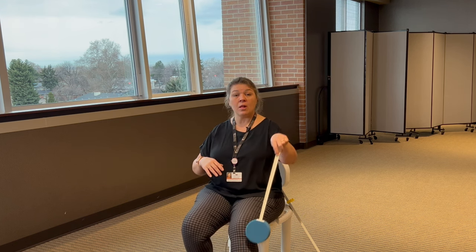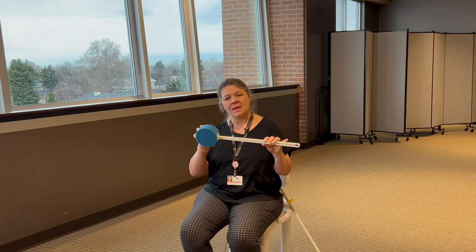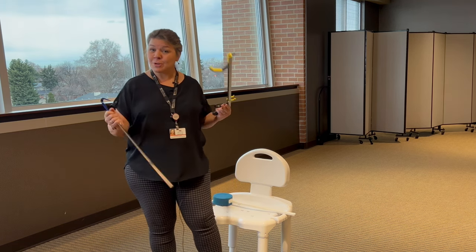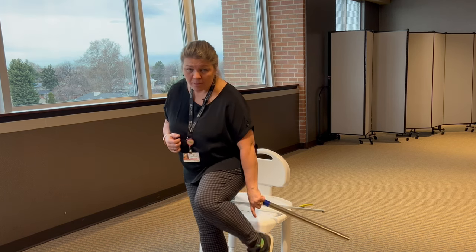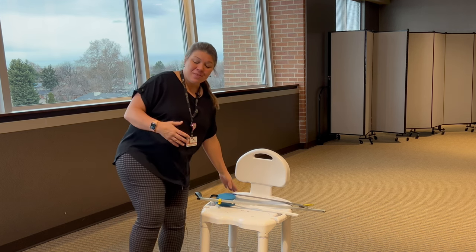The long-handled sponge is super helpful, especially when you only have one hand. You'll be able to use your hand a little bit, but not with certain motions. The long-handled sponge lets you sit down and reach all areas without twisting or hurting anything. You can get these for just a couple of dollars at Walgreens, Walmart, and similar places — just a long handle with a loofah at the end. Another great item is the long-handled shoe horn, which is really handy. You put it in the back of the shoe, pull up the heel, so you're not trying to bend over with one hand.